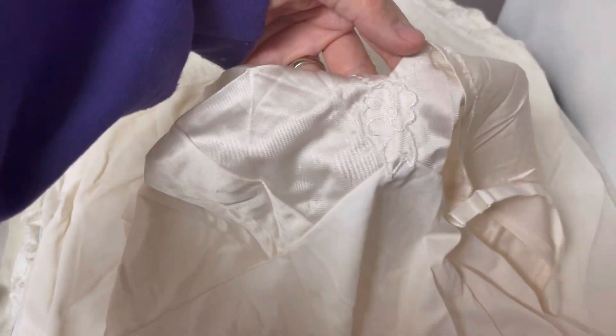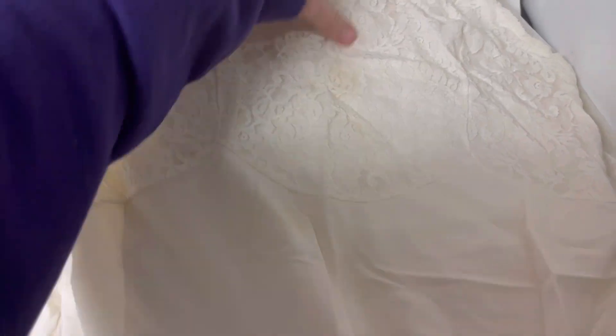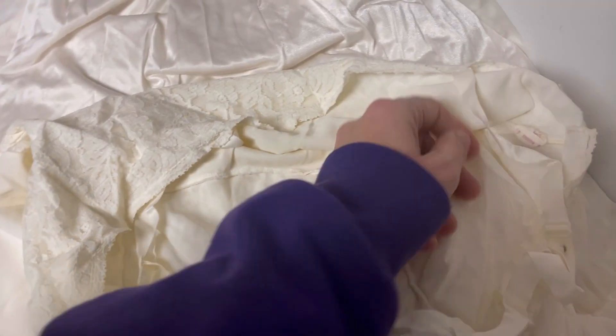This one has stains on it, so it's in pretty bad shape. I don't know if you can get that out. I don't know if you can dye these, but then you'd still have the nice material and maybe you could dye it the color you want.